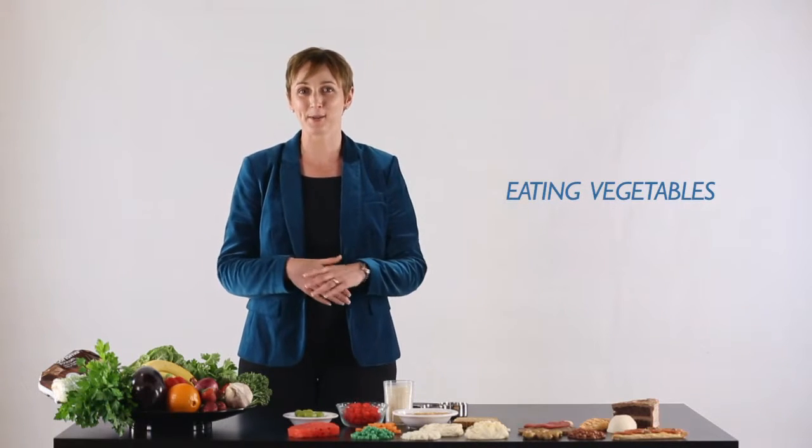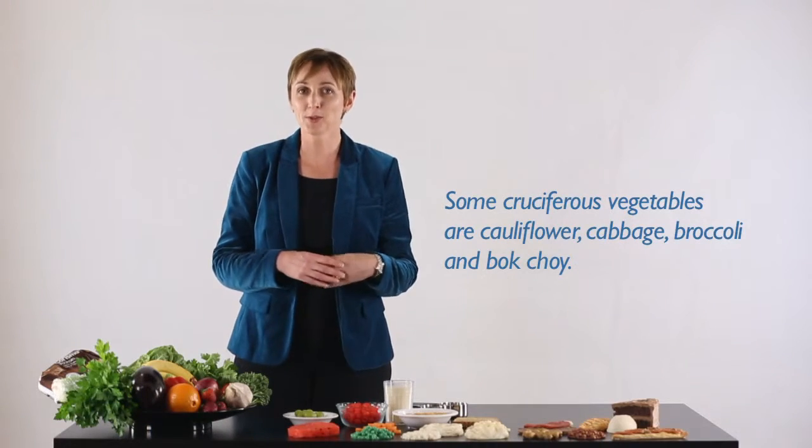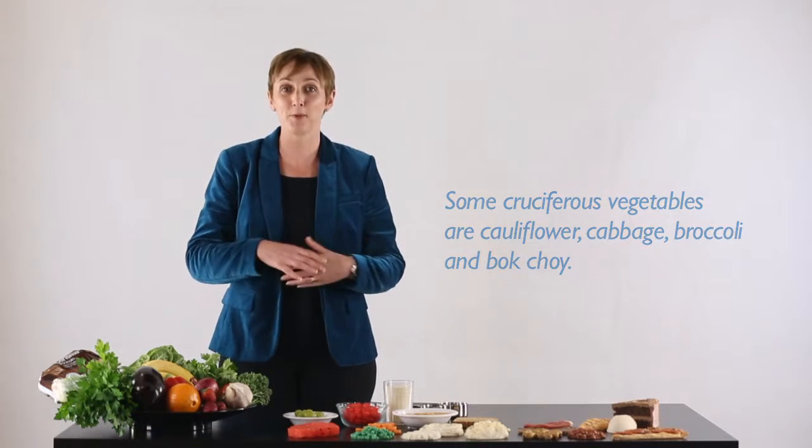My second tip is about eating vegetables. Vegetables are something we all know we need to eat more of. Vegetables and fruit are where all the colours come from in our diet. But different vegetables have different properties — cruciferous vegetables like broccoli and cauliflower give us different food components compared with beetroot, onions, and leeks.